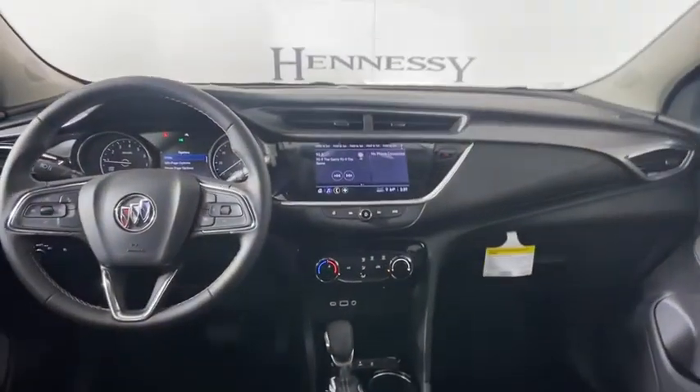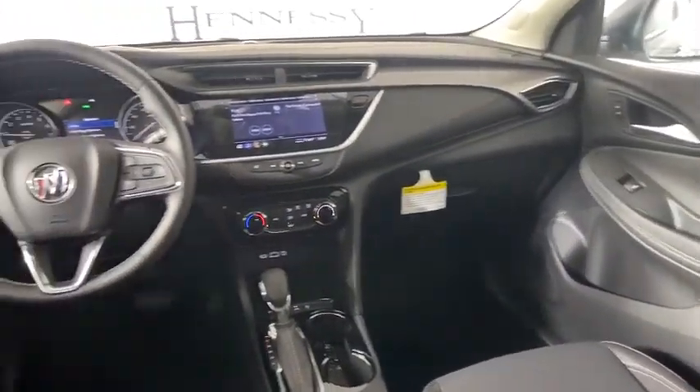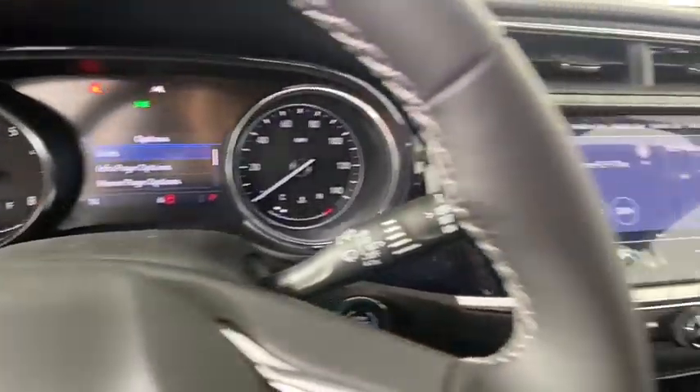Rear window defroster, remote keyless entry, brake assist, panic alarm, tachometer, rear window wiper, front bucket seats, front reading lamps.